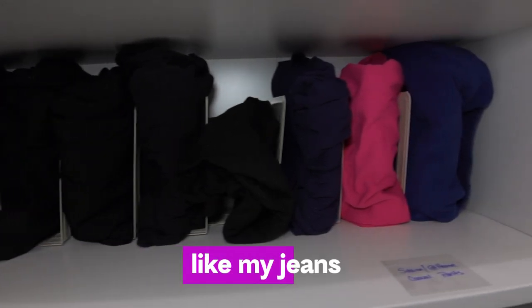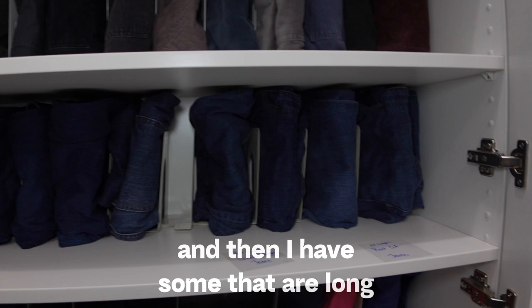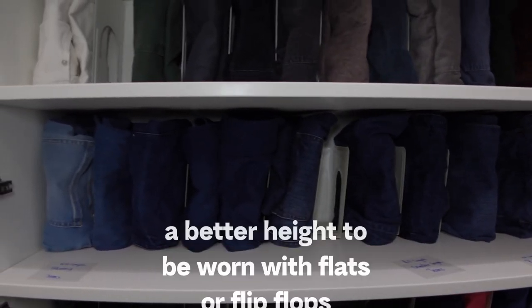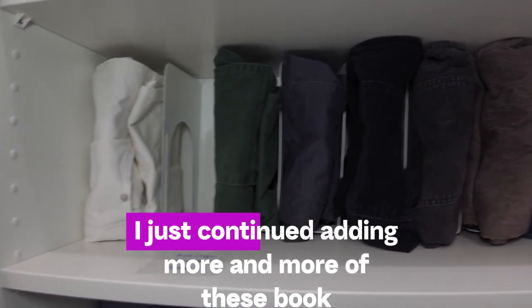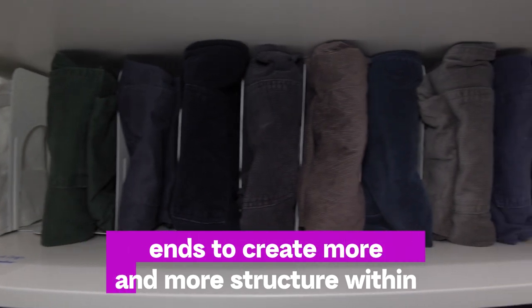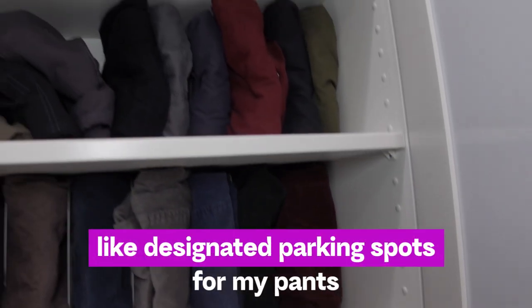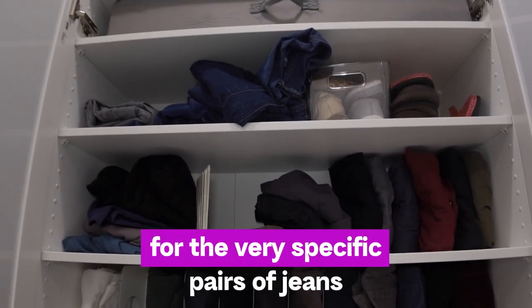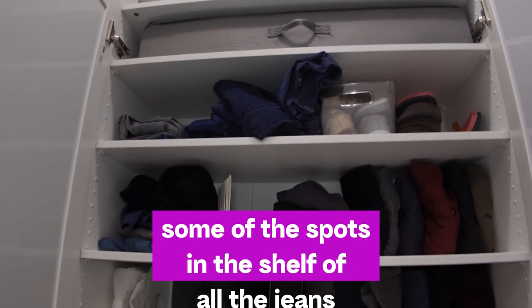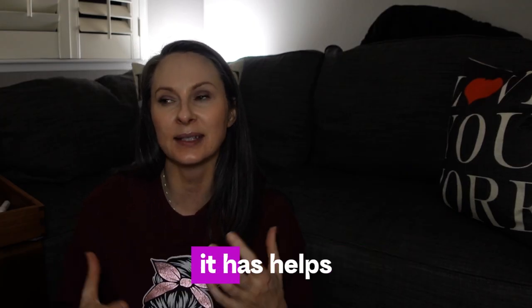With my jeans specifically, I have a few that are boot cut, a few that are slim cut, a few that are skinny leg, and some that are long enough to wear with boots while others are better with flats or flip-flops. As I became more experienced living in my new closet, I kept adding more bookends to create more structure on each shelf. Eventually I made designated parking spots for my pants, with a few reserved spots for very specific pairs of jeans.